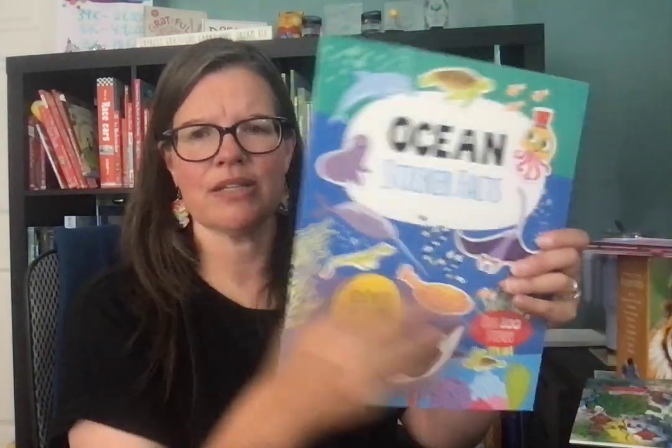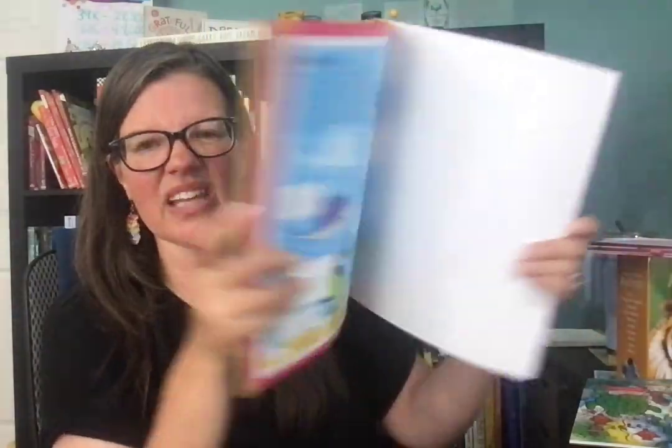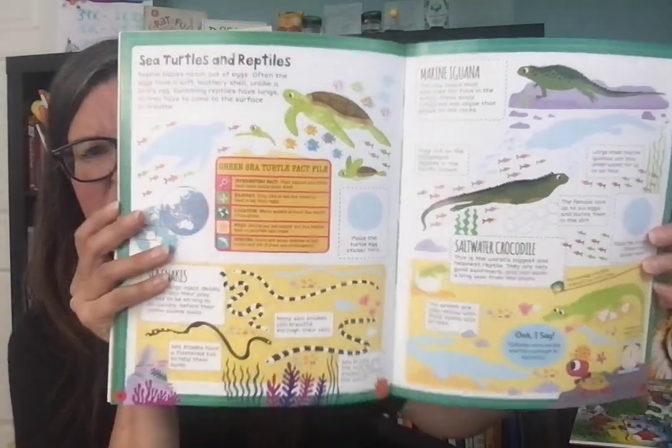These are some really fun activity books related to the ocean. This is Ocean Sticker Facts. So if you have a kiddo that loves stickers, you can incorporate their love of stickering with learning facts simultaneously. It's a fun nonfiction activity book.